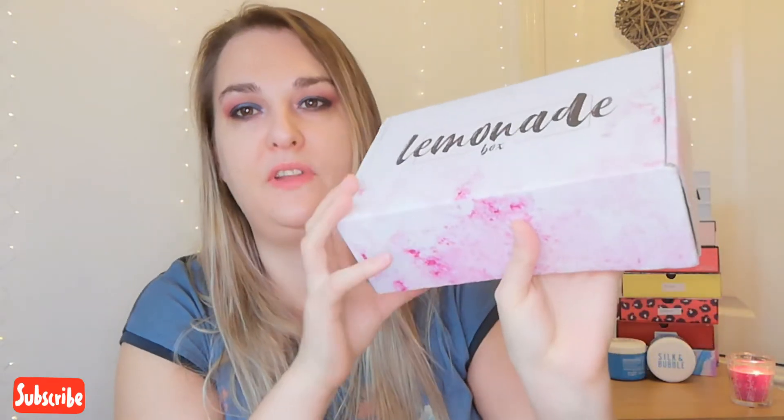I did get a five pound discount code, and I have a discount code in my description box which gives everybody 10% off if they want to use it. I quite like the look of this box — it's really pretty, a pale pastel pink color with splashes of light color. It's a bit thinner but longer than other boxes, so I'm really excited to try this.